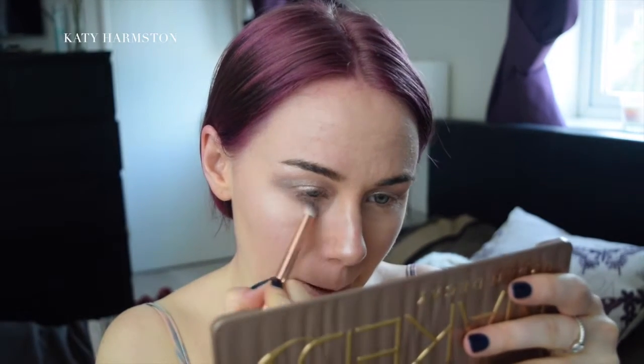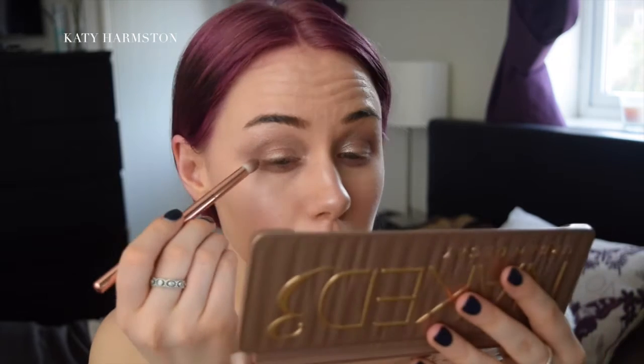I'm just going to go in with that Noona color that we used before from the Naked 3 palette, and then just go kind of into the corner — just to darken the corner. I'm just going to go in with the color Limit, and just to darken the crease up I'm going to go in with Dark Side, but only a touch.